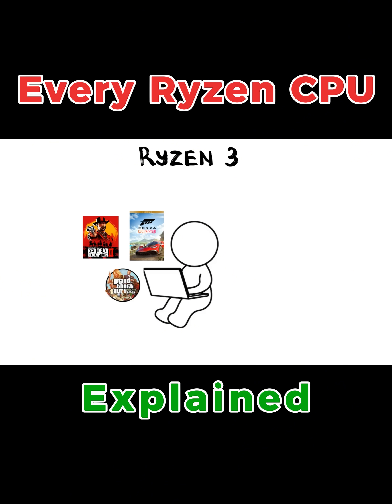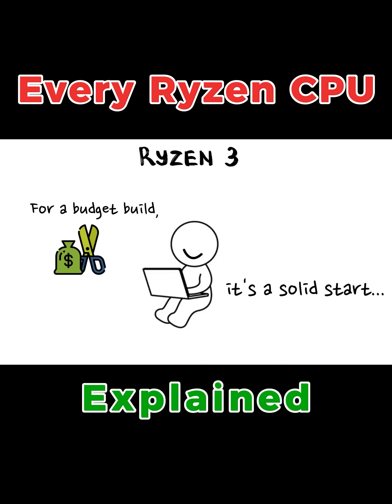If you try to run a massive modern game on this, your laptop might start sounding like a jet engine taking off from your lap, but for a budget build, it's a solid start.